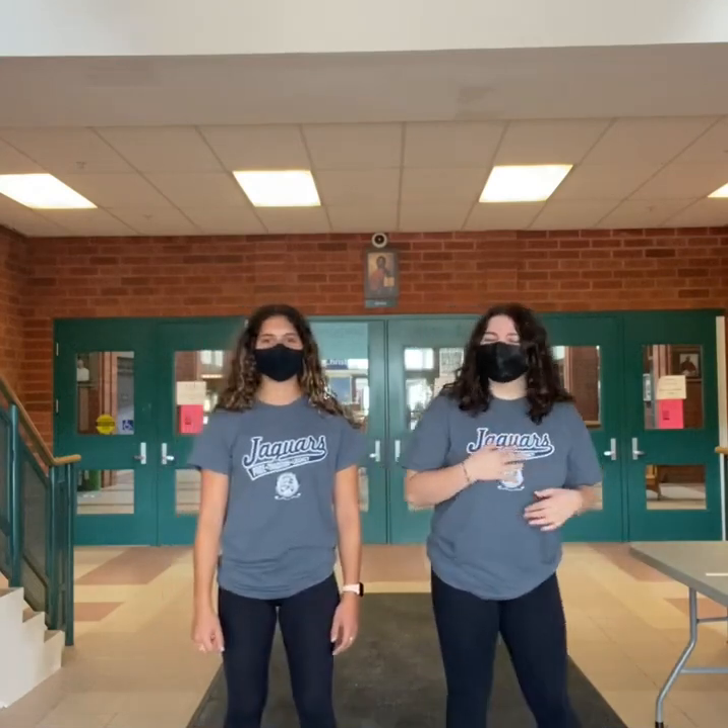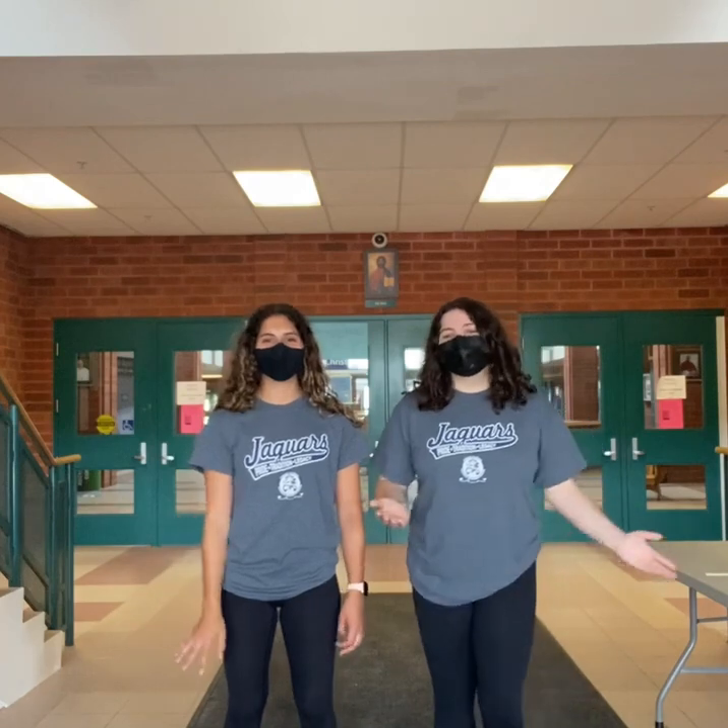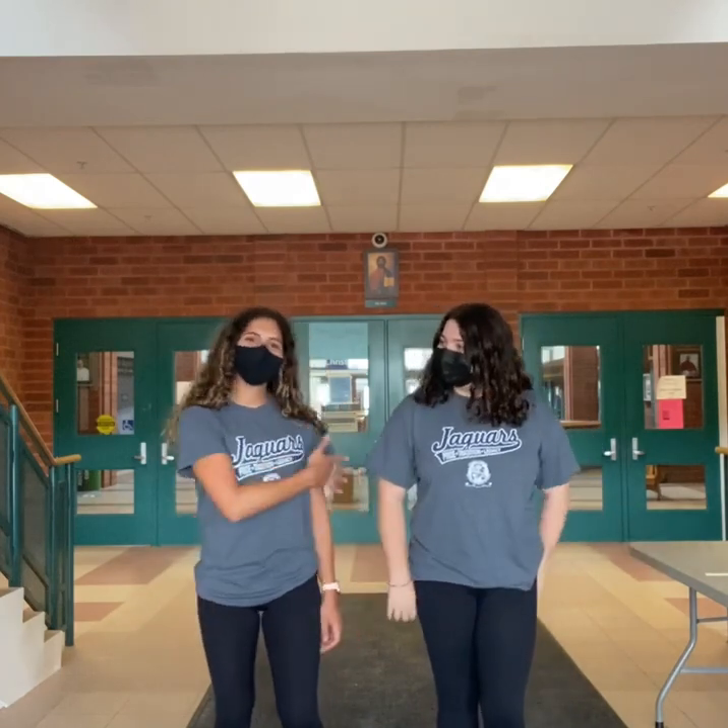Hi CTK, welcome to your grade 9 orientation. I'm Emily. I'm Valerie. And we'll be taking you on a tour of the school today. So come on in.